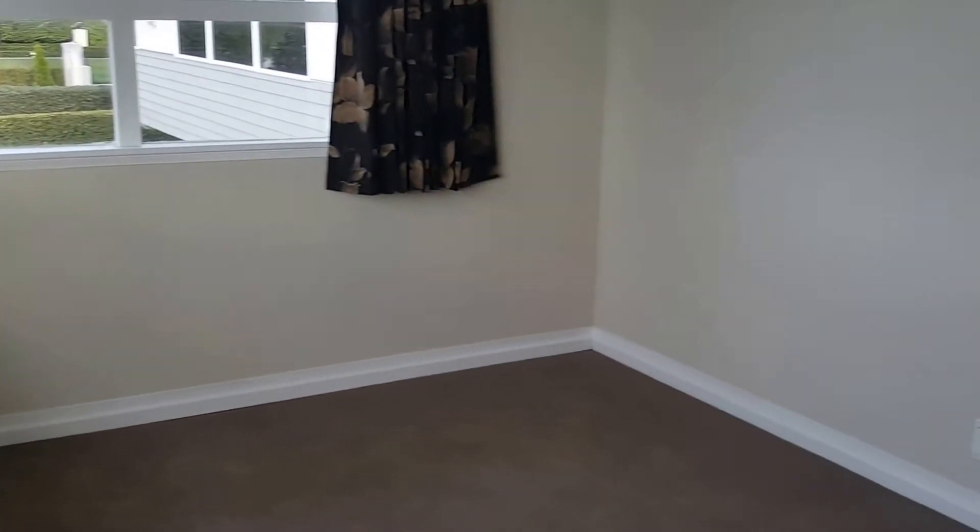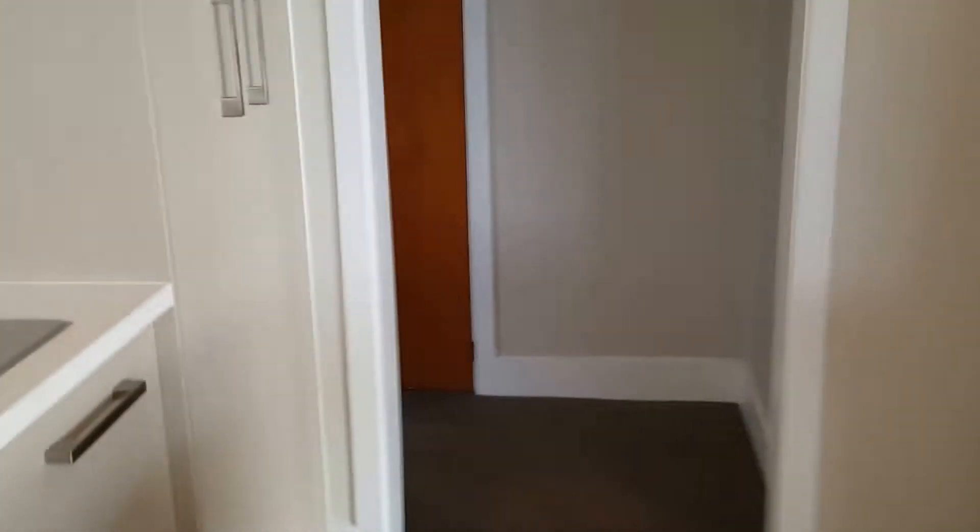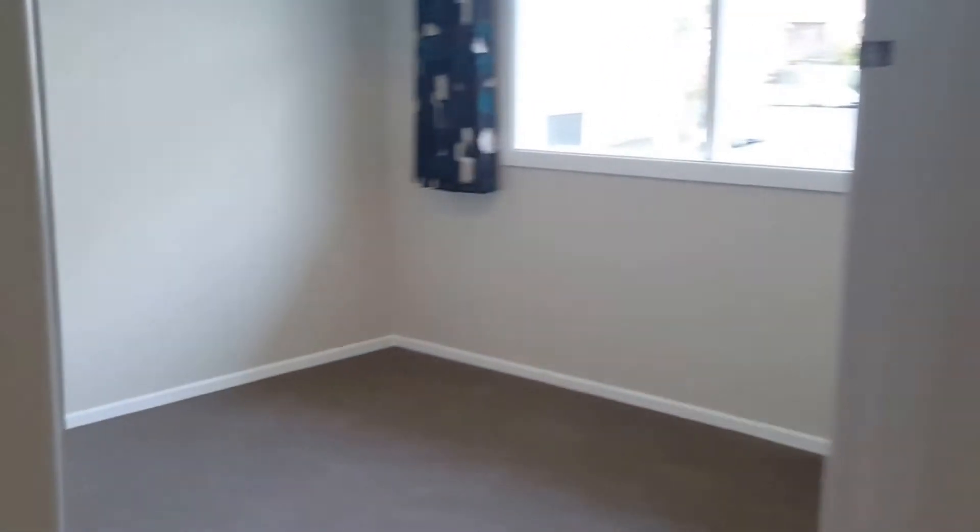This is the first bedroom. And this is the second bedroom, with two wardrobe spaces.